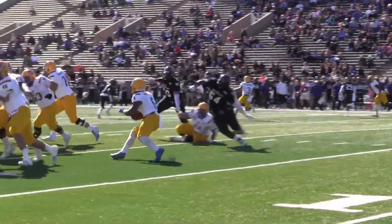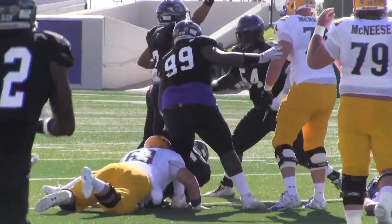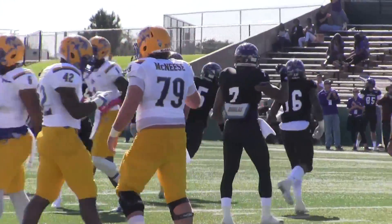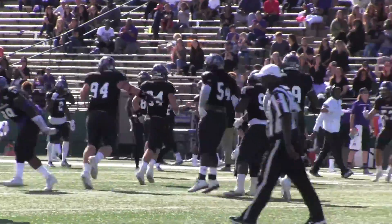He takes the snap, he's gonna hand off, running left. Ross cuts it back upfield and he's got about six — ball on the ground, recovered by ACU. It's Junior Henderson with the takeaway, just the third fumble recovery of the season, and the Cats have it back.